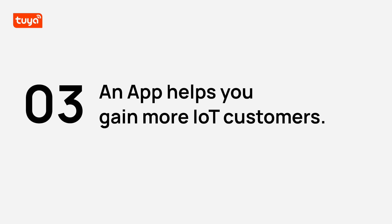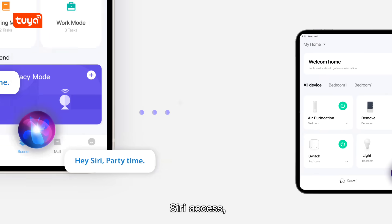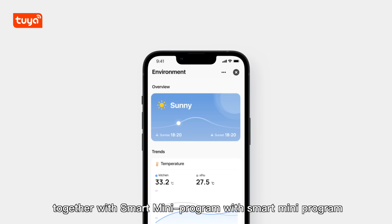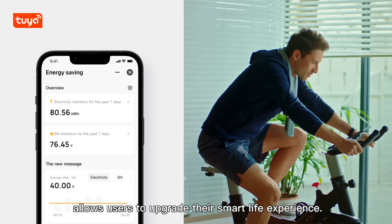You can get an app that helps you gain more IoT customers. Tablet Adaptation and Siri Access, together with smart mini program and smart space control, allow users to upgrade their smart life experience.